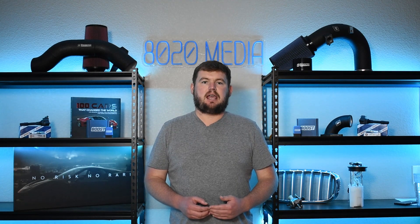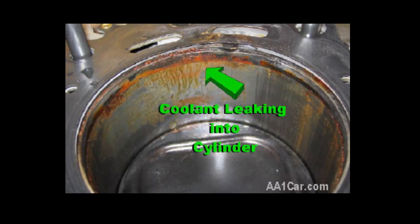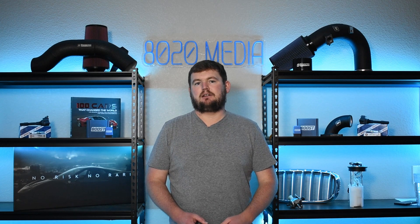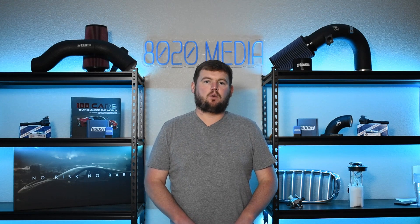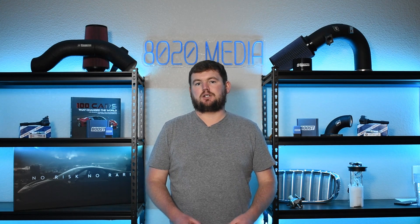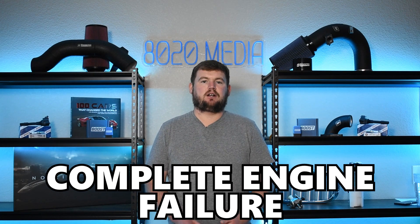Coolant intrusion can be a very serious problem on both of these engines. If coolant does enter these cylinders, even if it's caught relatively quickly, it can still cause damage and long-term wear and stress on the engine. If it's not caught quickly, or the failure develops very suddenly, it can lead to essentially complete engine failure.